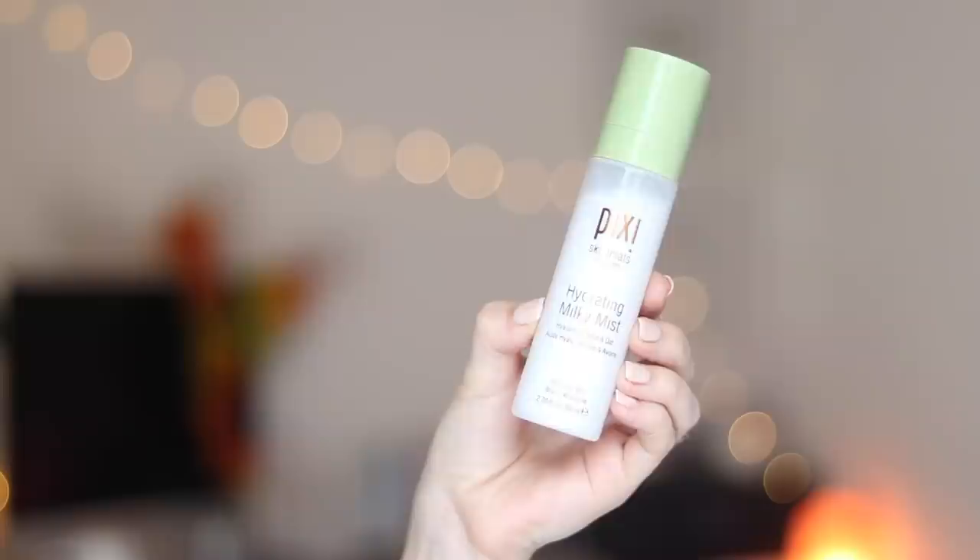Check the description box for any links to the products I'm using today. Let's get started — first I am priming with the Pixi Milky Mist spray, which helps to hydrate and refresh my face before putting makeup on.